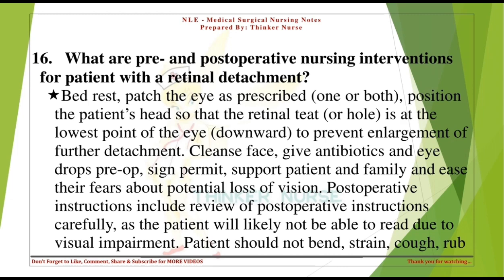Cleanse the face, give antibiotics and eye drops pre-op, sign permit, support patient and family, and ease their fears about potential loss of vision. Postoperative instructions should be reviewed carefully, as the patient will likely not be able to read due to visual impairment.